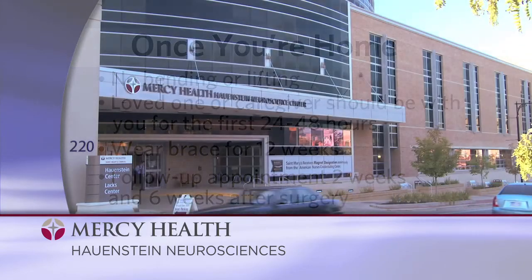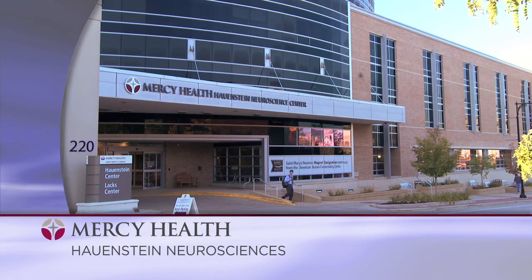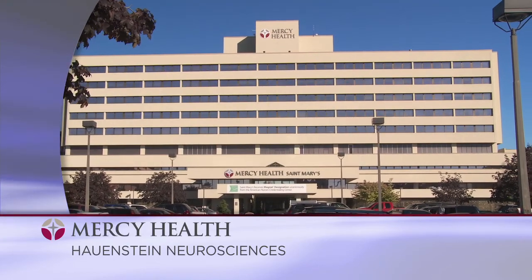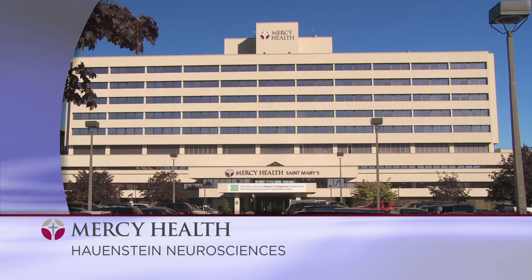We hope this video provides you with the information you need to prepare for a smooth and speedy spinal surgery and recovery. At Mercy Health, we strive to provide you with the latest advances in spinal surgery with a compassionate focus on healing the mind, body, and spirit.